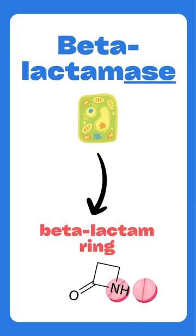When we use the term beta-lactamase, we're referring to an enzyme that is produced by certain bacteria to cleave the beta-lactam ring, rendering the antibiotic ineffective.